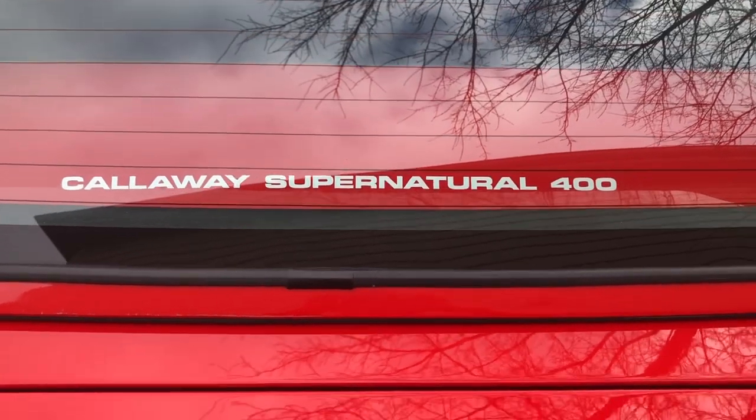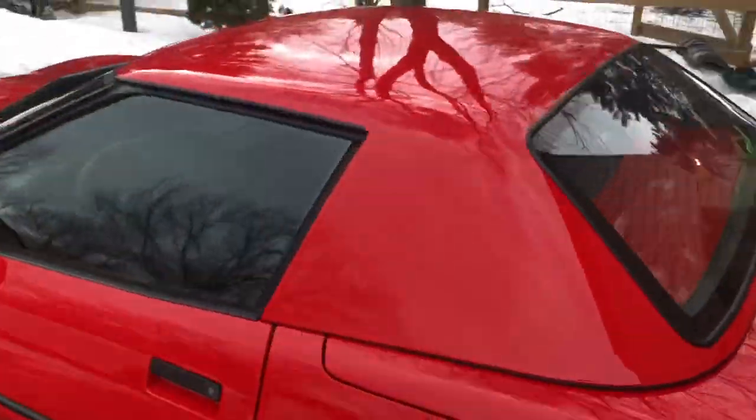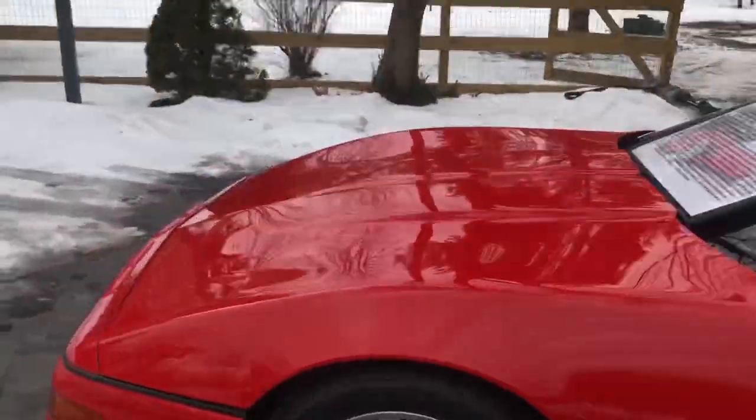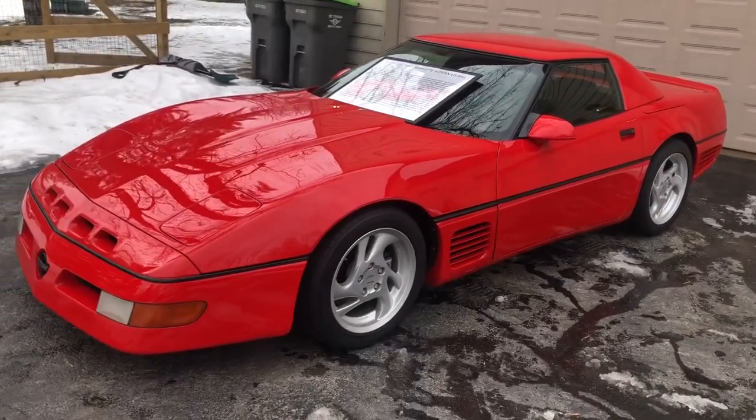That's just crazy to see right there, and you can see all the badging is different. Another walk around at the top and another view of the whole entire 1993 Callaway — just such an amazing vehicle.